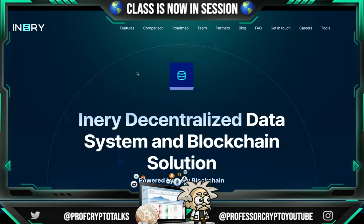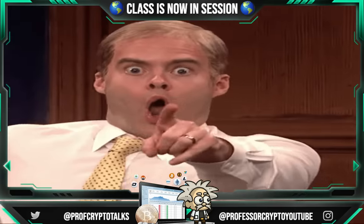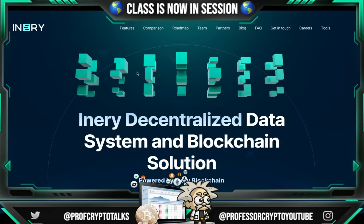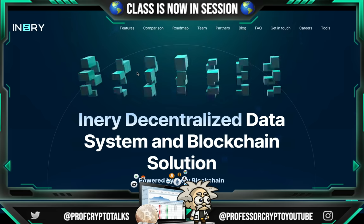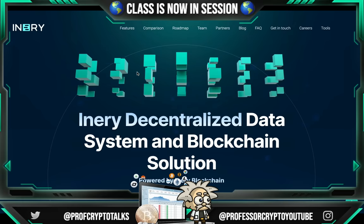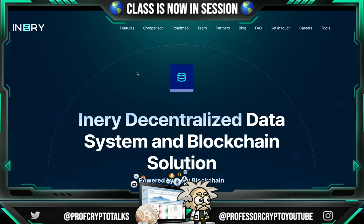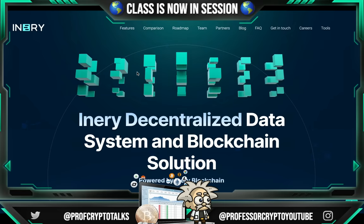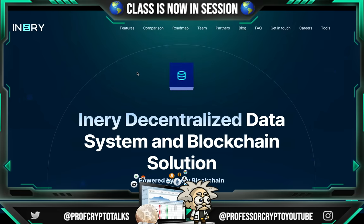This one is called Inery. Guys, Inery has designed a proprietary Layer 1 blockchain with the vision of laying the foundation for Web3 technology by providing the industry with a decentralized data management system that enables a new paradigm for data. Essentially, guys, the database management era is ending. Decentralized data management systems are the future, seamlessly connecting with other systems, applications, and Layer 1 networks.